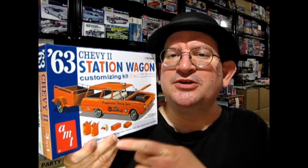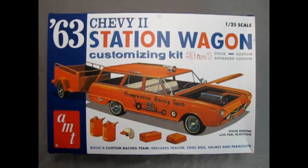What is this new model kit and why should you consider buying it? The 1963 Chevy II Station Wagon Model Kit by AMT is a customizing kit — a three-in-one — that you can build stock, custom, or advanced custom. Here we see the progressive racing team version with the custom front end, the advanced custom front end, the siren on the top, as well as this trailer which is included in the kit, and all these wonderful accessories. Build a custom racing team includes trailer, toolbox, helmet, and parachute.